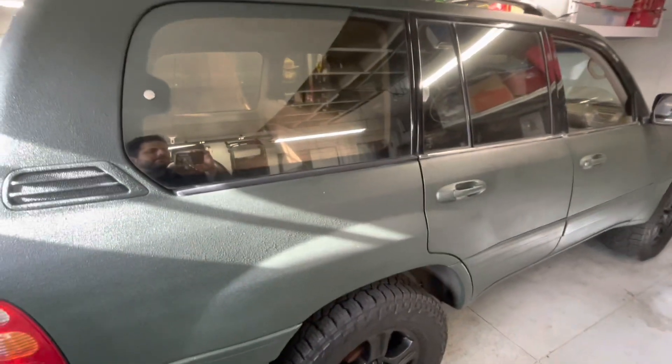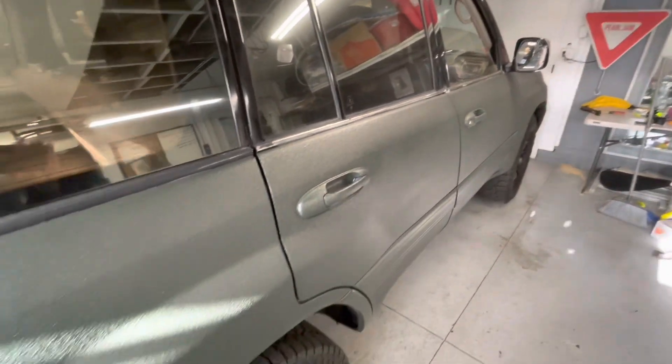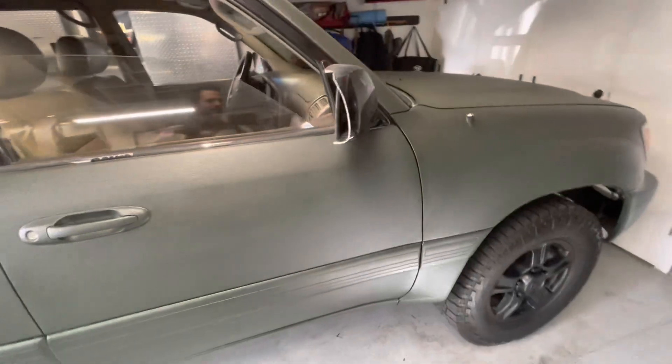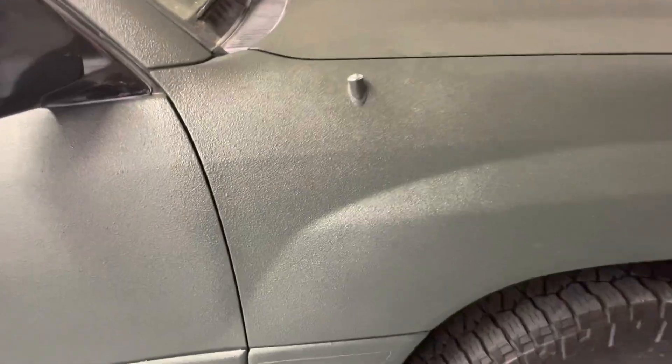So tint comes today, weather stripping is on its way, mirror's on its way, a couple other little things. Got to do some maintenance as well. I just wanted to start making videos to see the transformation of the whole thing over time — should be pretty fun.